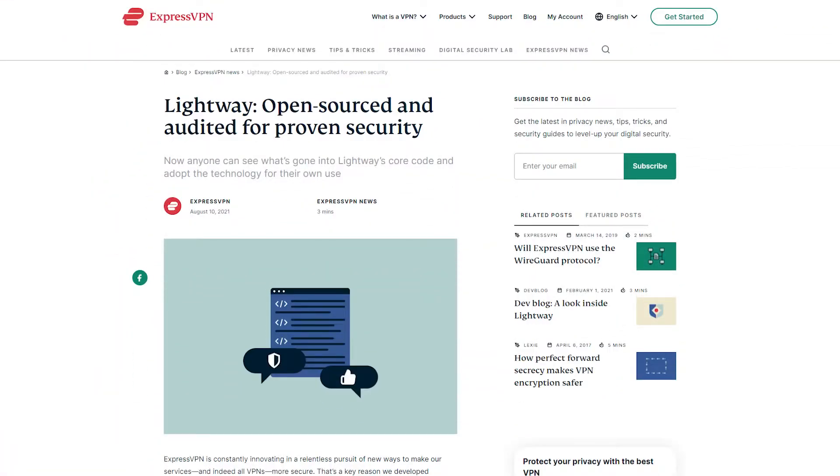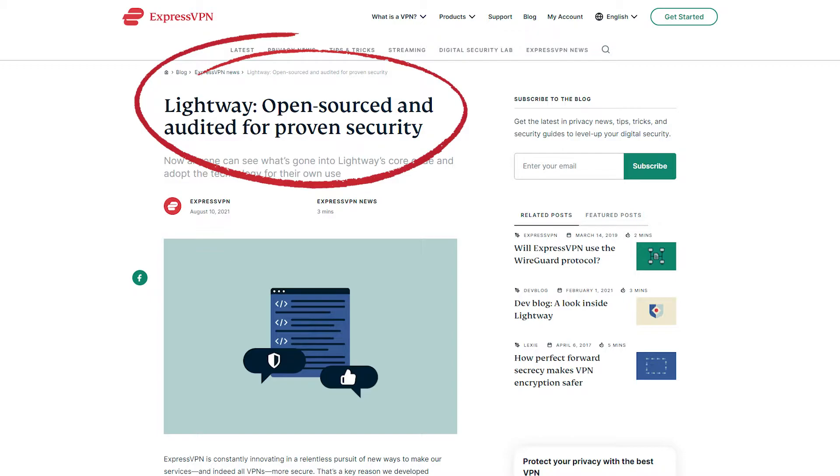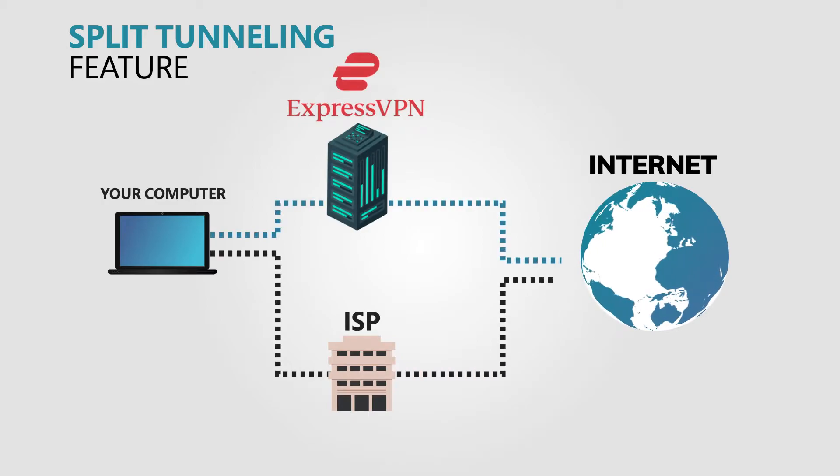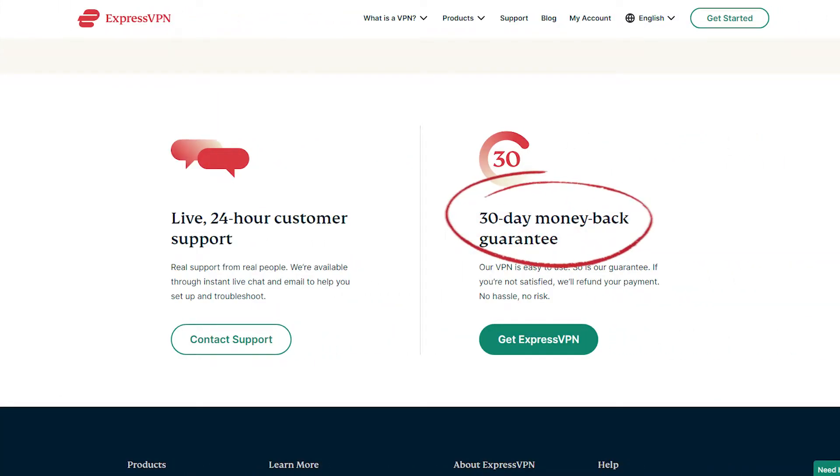ExpressVPN uses open source protocols. Even their own Lightway protocol is open source, even if their client software is not. ExpressVPN also has its own DNS service called Media Streamer, which is useful for other devices like smart TVs and game consoles that don't support VPN apps on their own. It's available on Windows, Mac, iOS, Android, Linux, some smart TVs, and some routers. It has split tunneling, a 30-day money back guarantee, and very solid prices for the massive amount of features, the large network, and the fast speeds. Overall, ExpressVPN is just pretty great.